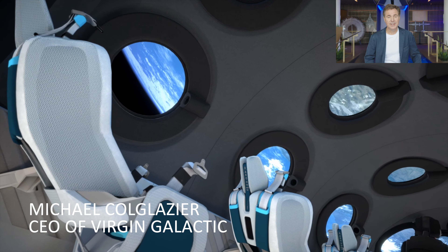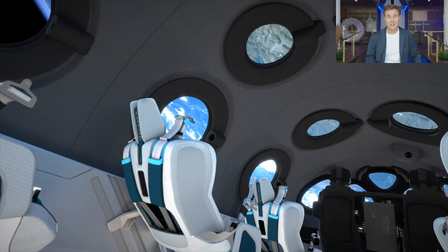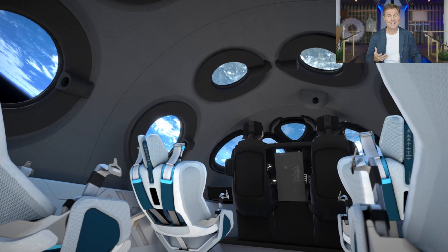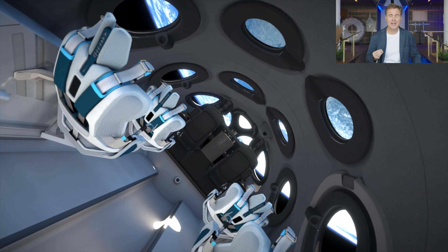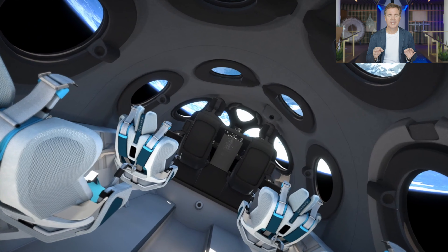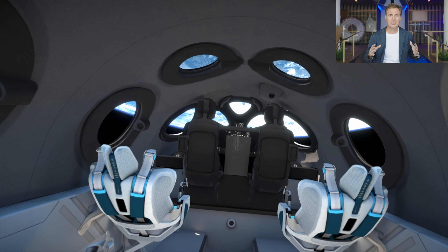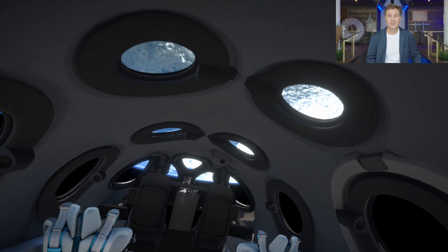Today we're unveiling the interior of the cabin of our spaceship. This is where our astronauts are going to spend their time as they are weightless and up above the planet. The detail and amazing design that has gone into this has been so thoughtfully and carefully prepared — it will have the astronauts in the perfect frame of mind and readiness to experience this life-changing moment and to fully remember it.